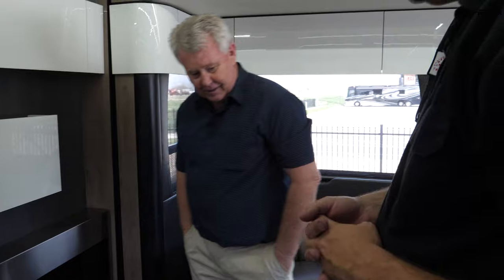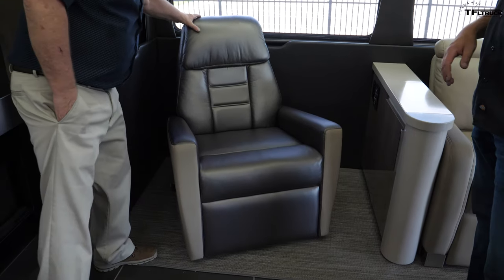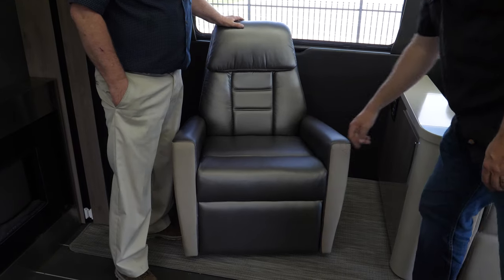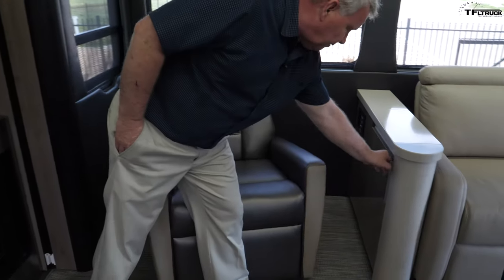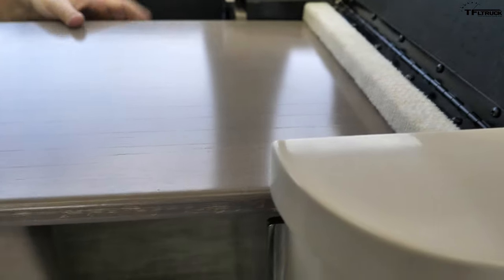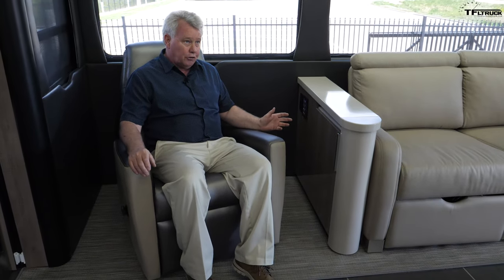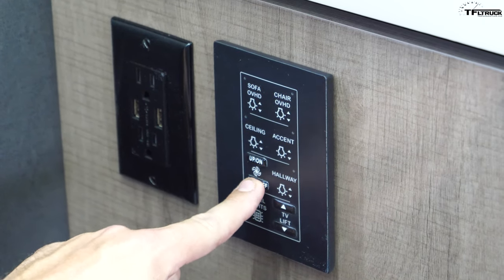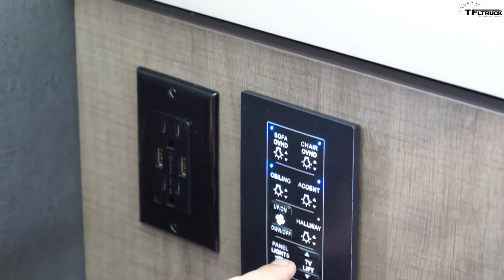There's a recliner chair that can be moved out; it has a footrest and is upholstered in ultra leather. Winnebago is one of the few companies that actually upholsters most of their own furniture, doing so much assembly in-house. There's also a pull-out table — great for a laptop or doing some work. The Firefly multiplex system controls your lighting and fans throughout the coach, with control panels in multiple locations. You can turn a master switch for all lights, control reading lights, accent lights, and power fans — all operating on the 12-volt system.